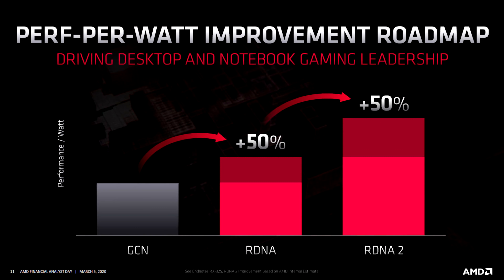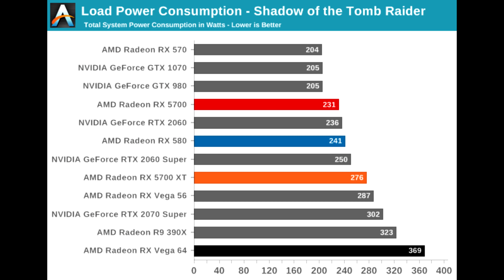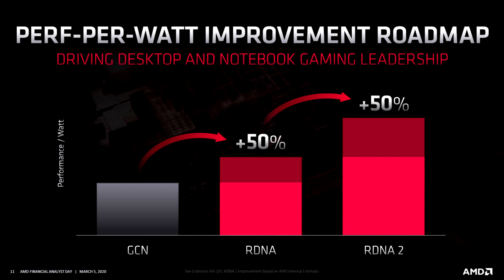We can also expect a 50% improvement in efficiency per watt, which is amazing because AMD was already on par with Nvidia for this. And with the 3000 series not showing much of an improvement, AMD might even get the advantage this time around.